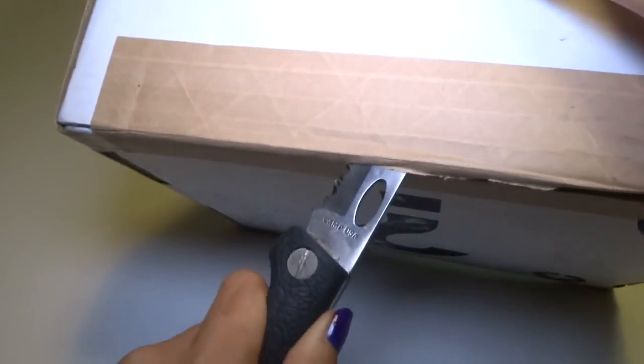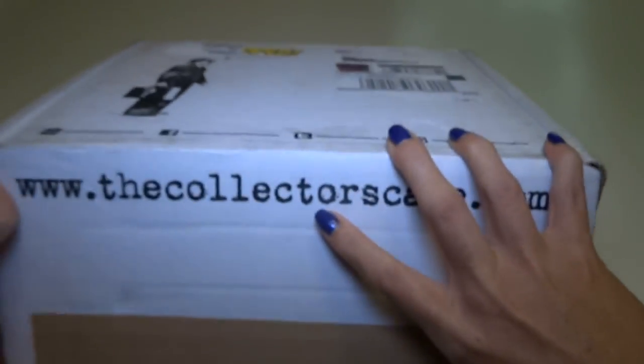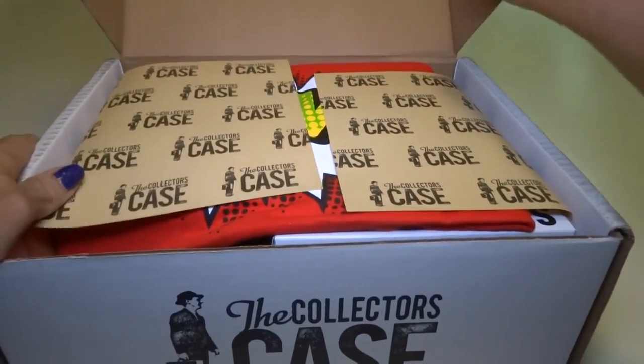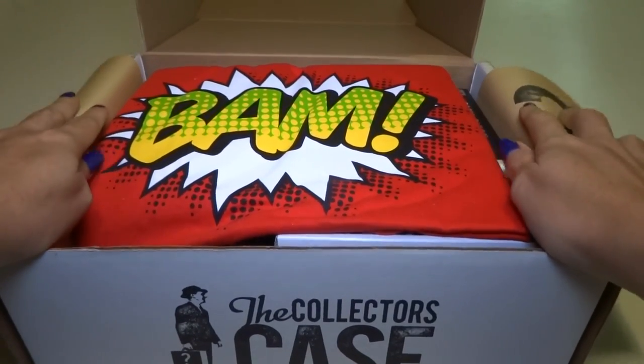The second box is kind of a surprise — I didn't know it was coming. I think there might be some Superman stuff in it, but I'm not sure. I didn't really research it, it just kind of came. I think I remember reading last month that the next box was Superman, but I'm not sure.